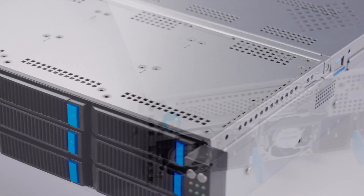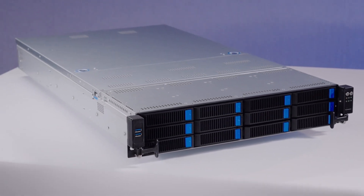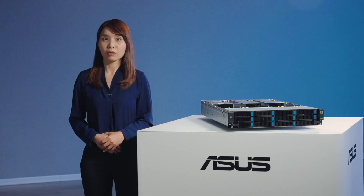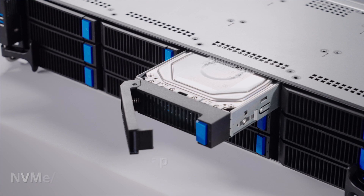The RS720-E11 is a dual processor, 2U rack series server designed for enterprise data centers, hyperconverged infrastructure, and hybrid cloud applications. It delivers a triple-mode design with NVMe, SATA, and SAS drive bays, offering users large storage capacity.